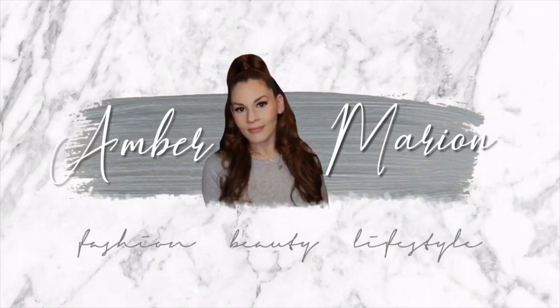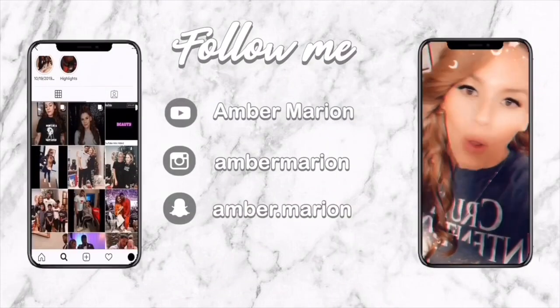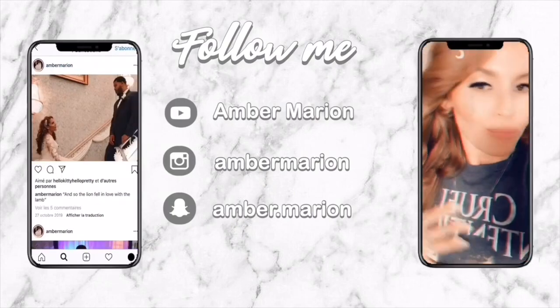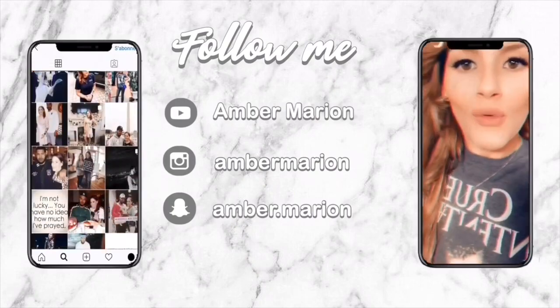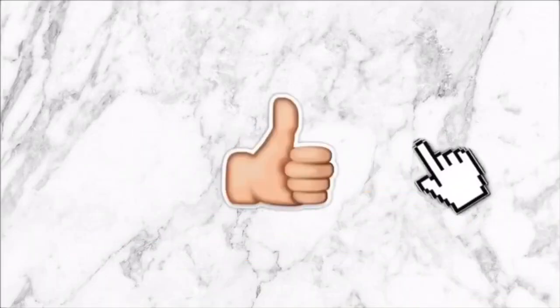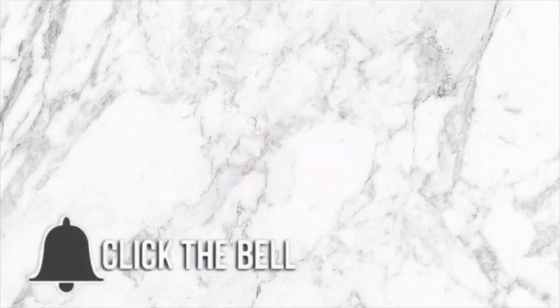As you can tell by the title of today's video, I am going to be unboxing the Off-White Day Off Arrow Monogram Tote Bag. If you'd like to see what it looks like in all of its details, just keep watching. Welcome, or welcome back to my channel. If you're new here, my name is Amber Marion.